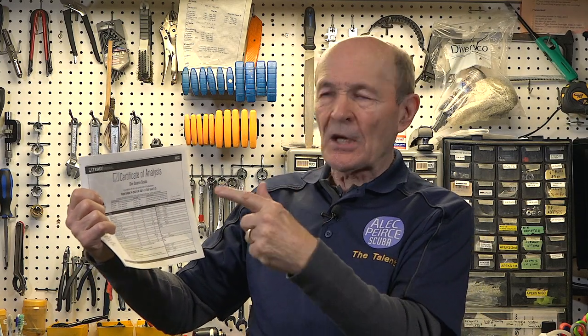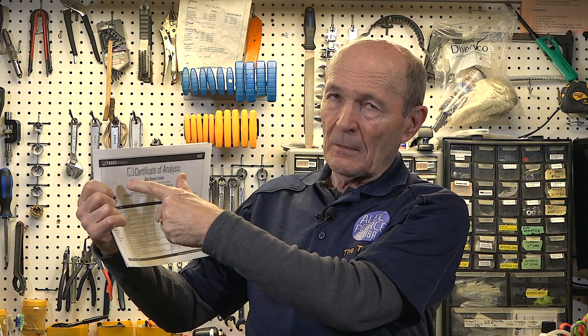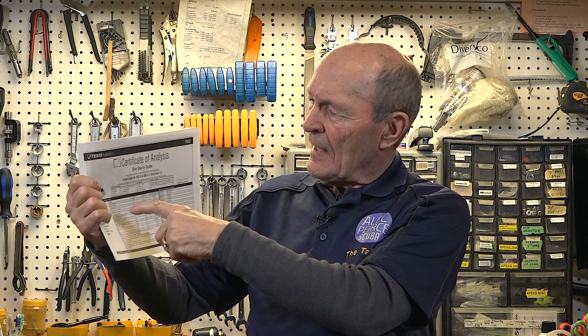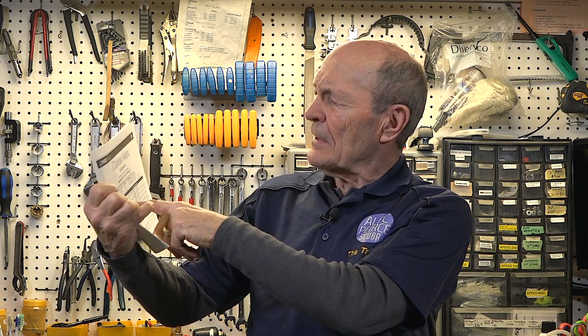The air is pure. The dive store owner sends off a sample to, in this case, Trace Analytics — very big in Austin, Texas, very big in checking dive air. They come back with a report that says carbon monoxide less than 0.5, oil is gone, no odor — not supposed to smell it. So this air is really, really good. There's some ideas on how your scuba air is made pure by your local dive store compressor. Talk to your dive store, take a peek at it, and this will make a lot more sense.